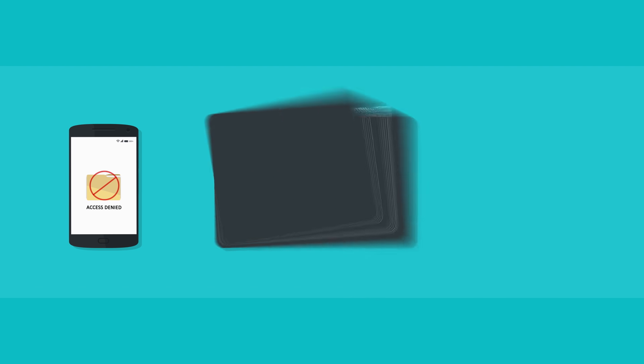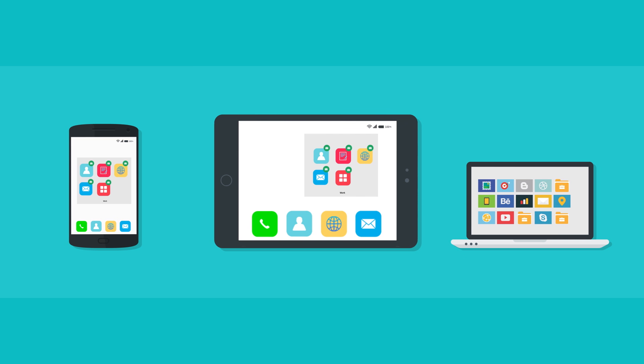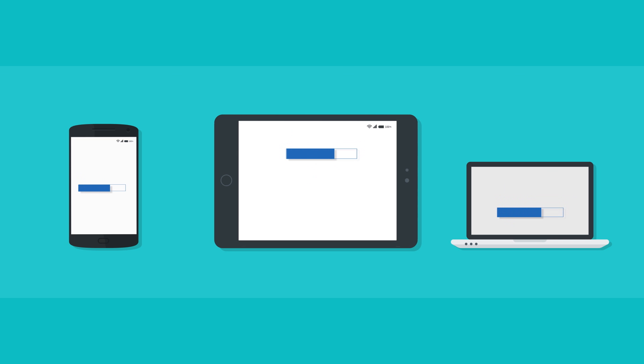Most importantly, be rest assured about the security of your company data. Send content remotely to any device in a secure manner, and it stays protected with containerization on the device. Lock your devices remotely, apply password policies, and wipe the data clean any time.